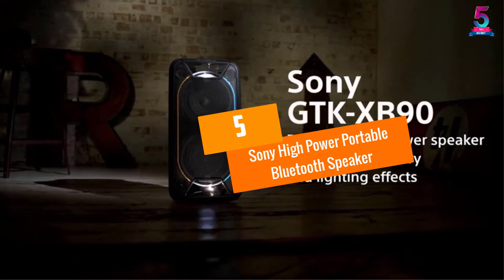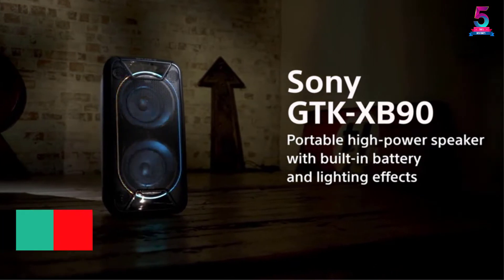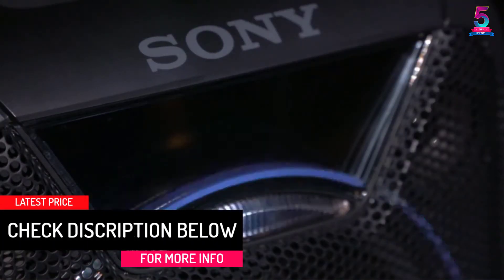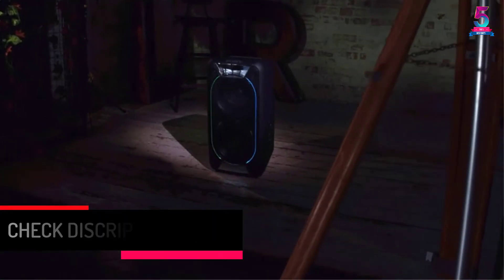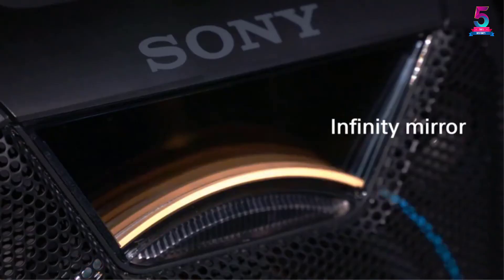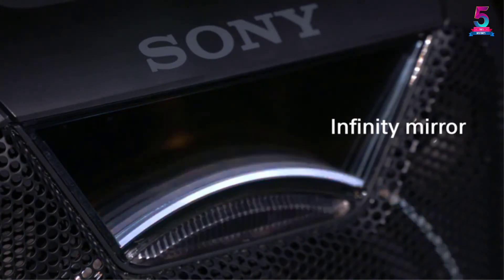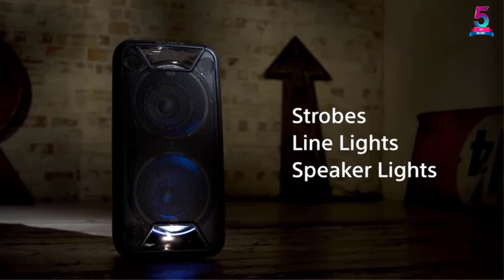At number 5: the Sony High Power Portable Bluetooth Speaker. It is powered by a rechargeable battery that lasts up to 16 hours with a single charge. The speaker has a compatible Fiestable app that helps add lighting effects and DJ effects to give you ultimate fun when listening to your music. It comes with a quick setup guide, and you can light up your party with great mirror lighting to create a party atmosphere.